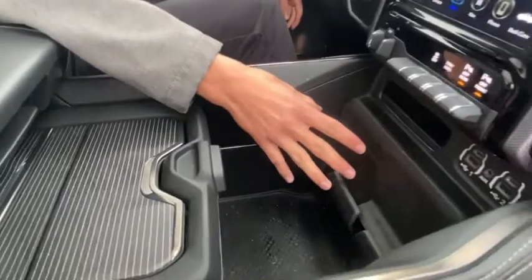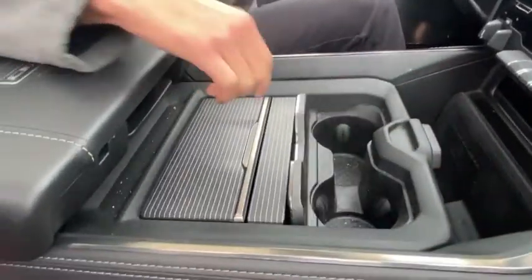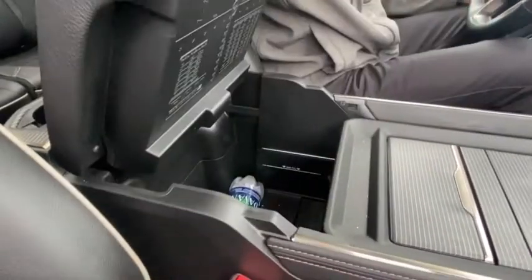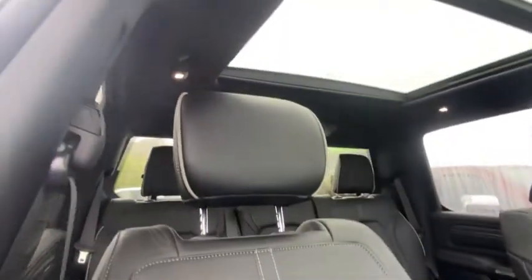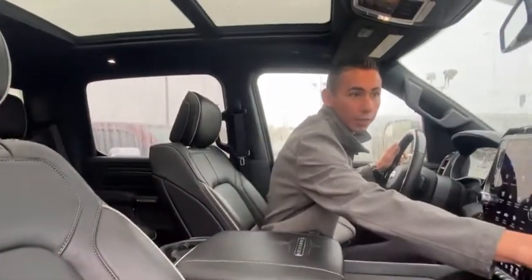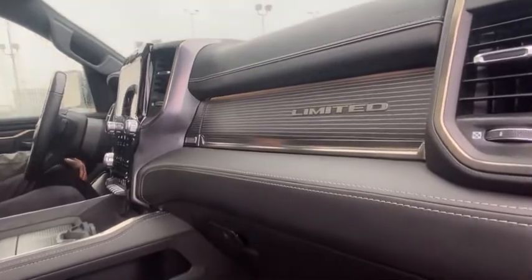Down below you have a wireless charging pad, USB ports and all the connections for CarPlay, and the center console slides up. You've got a lot of cup holders and a double-bin storage container which flips up down below as well. You've got the nice leather seats with stitching and piping on the sides. Over here you've got the nice real wood grain on top, and it says Limited to remind you that you bought the top of the line.